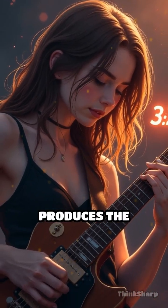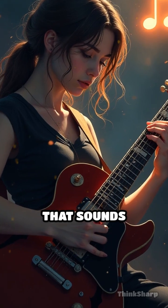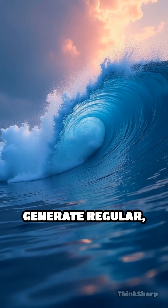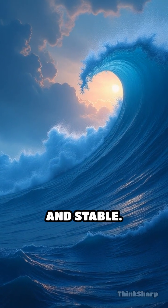The 3:2 ratio produces the interval called a fifth, another combination that sounds naturally pleasing. These simple ratios generate regular repeating patterns in the air. Our ears perceive these as harmonious and stable.